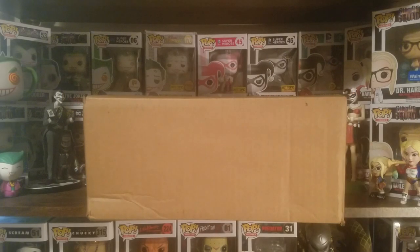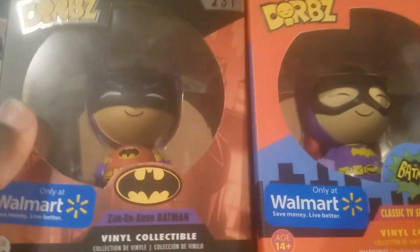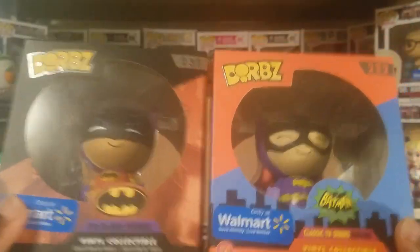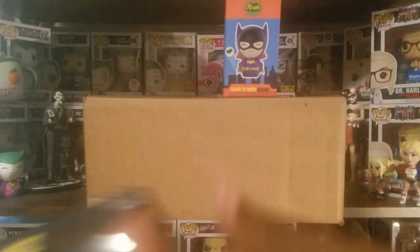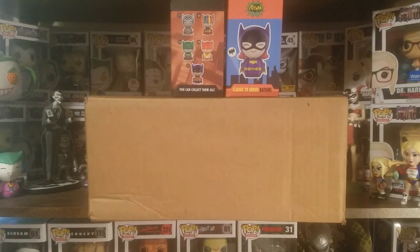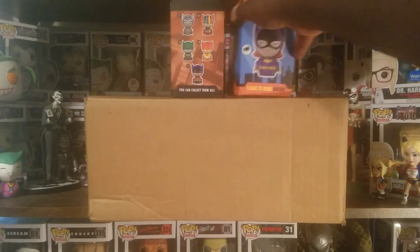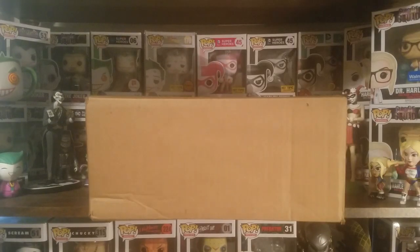Here in front of me I have a box from Hot Topic, and inside of this box it should just be two Dorbs that I ordered. I want you to think about the size of this box — for reference, I have two Dorbs figures here, these Walmart exclusive Batman and Batgirl figures. I don't know why in the world they sent a box that big. Do they really not have multiple sizes? That's just weird to me. I would definitely assume that the Dorbs in here should be well protected.